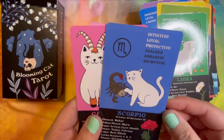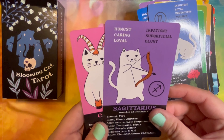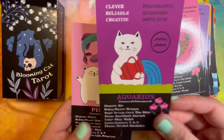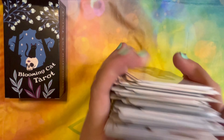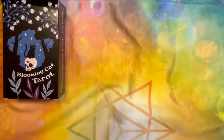I've never seen a deck that has these Zodiac cards in it before, especially not a tarot deck. Feel free — I should have said this earlier — but feel free to pause if you want to take a longer look at any of these.